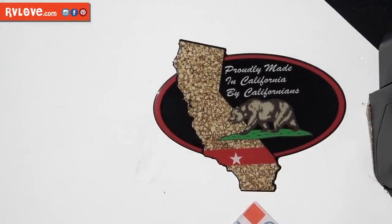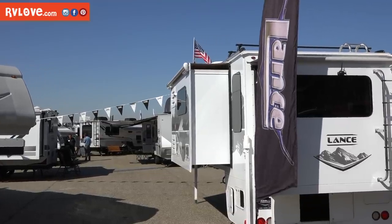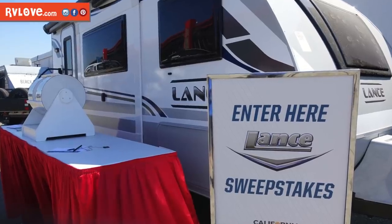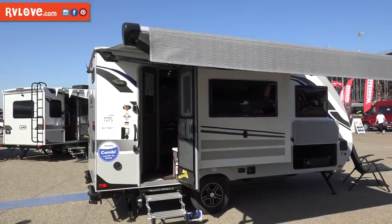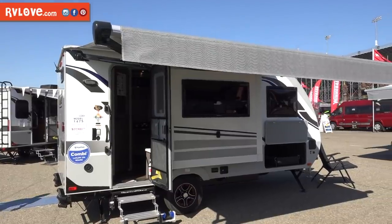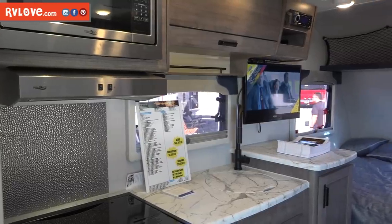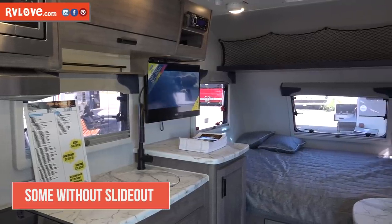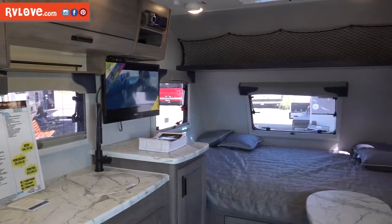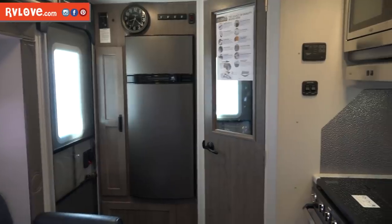Lance Campers is another California-based RV company that builds truck campers and travel trailers. They had a big selection here at the show and are even giving away a Lance 1475 travel trailer — a smaller trailer that can be towed by a lot of different smaller cars. It's actually a really cool little travel trailer, one I even looked at as something we could tow with our Jeep. Inside the 1475 there's one slide-out giving a little extra room, with either a couch or two chairs option facing the kitchen, and a bedroom in the front. It's really usable and functional space for such a smaller trailer.